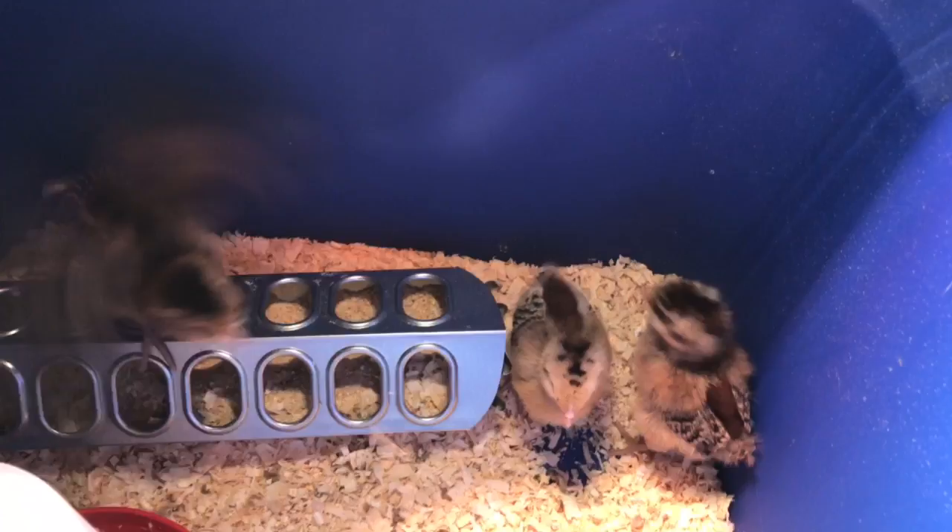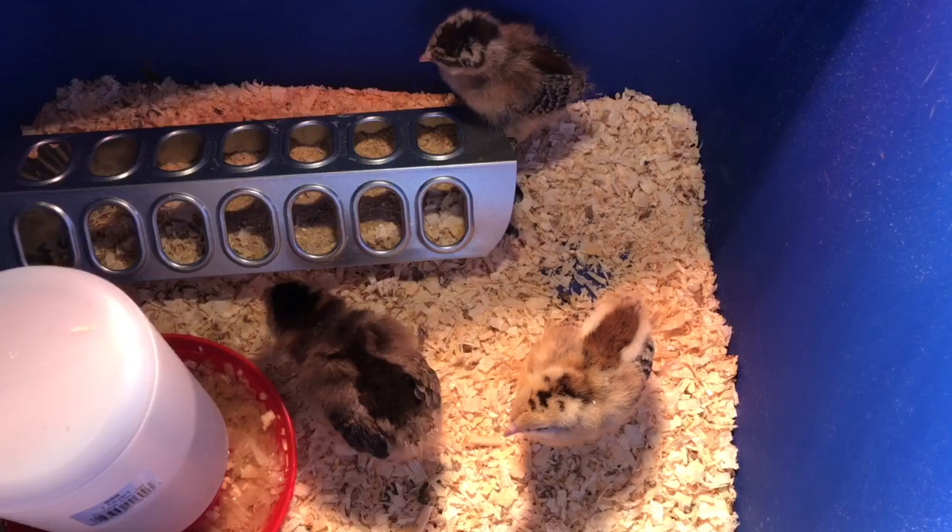They like to run around and launch off of that and try to fly across, so even from five days old they try to take flight a little bit.